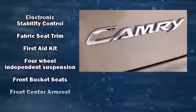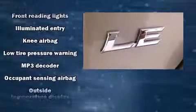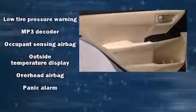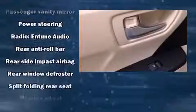Toyota ensures the safety and security of its passengers with equipment such as head curtain airbags, front and rear side impact airbags, traction control, brake assist, ignition disabling, and four-wheel disc brakes with AVS. This car was designed with safety in mind, allowing you to drive with even greater assurance.